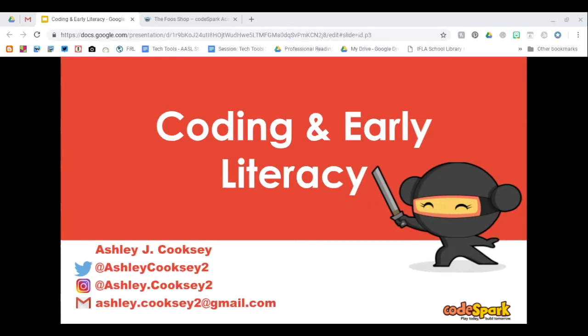My name is Ashley Cooksey. I am a teacher librarian and instructional technology coach for the Batesville School District. I began working with CodeSpark and coding with them a couple of years ago. I was introduced to CodeSpark by a co-teacher, Denise Hogan. Some of the ideas in this presentation today were co-taught with her as the computer lab teacher and me as the librarian.